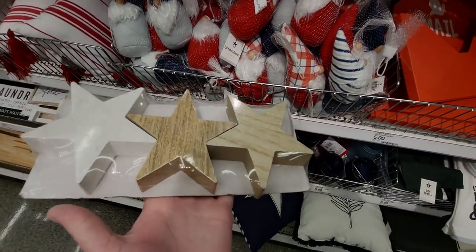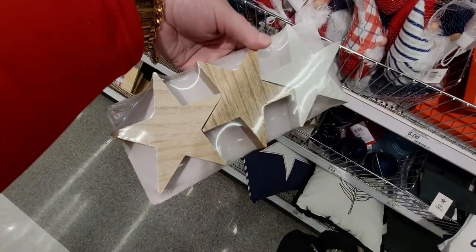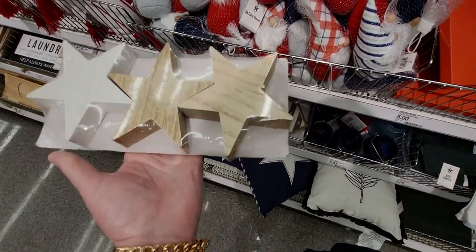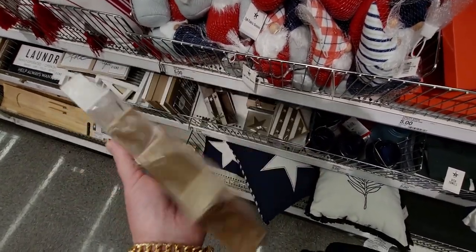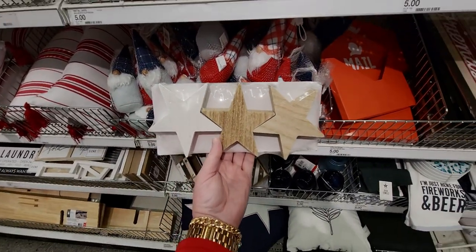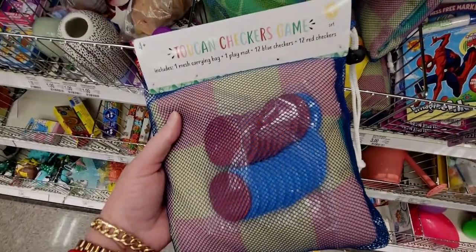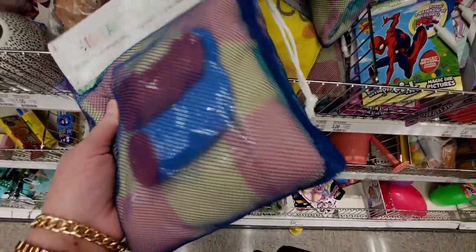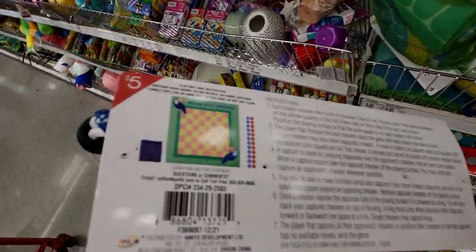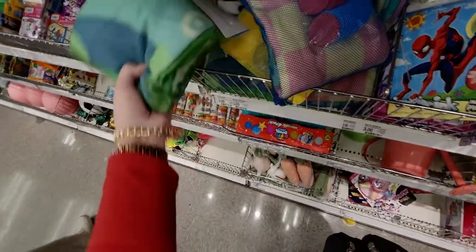They have star signs, three dollars — super thick wood pieces, good quality, very cute. And these really cool outdoor game sets: toucan checkers, like a towel play mat with checker pieces, five dollars for outdoor checkers.